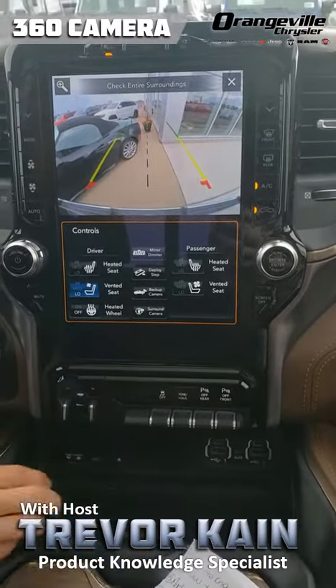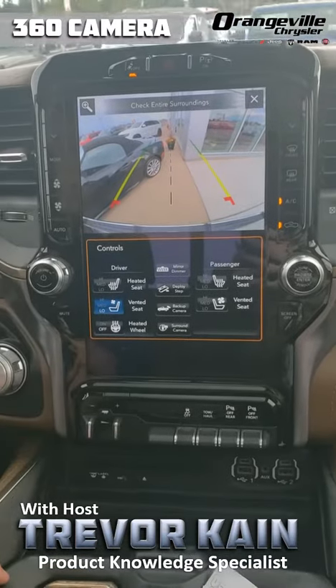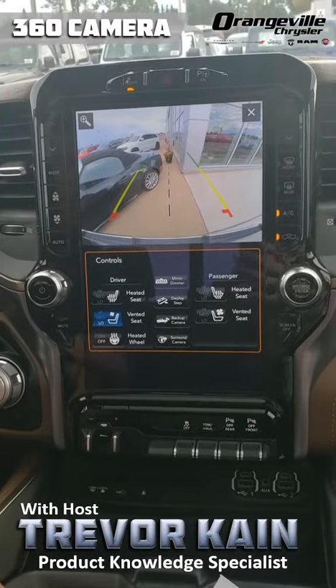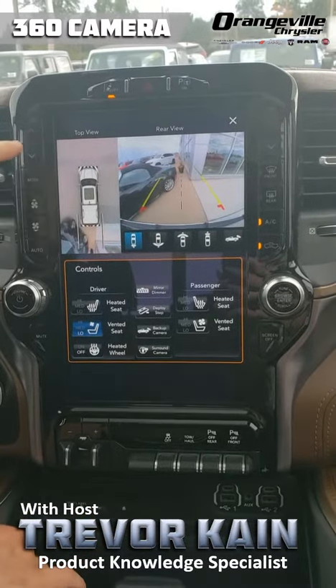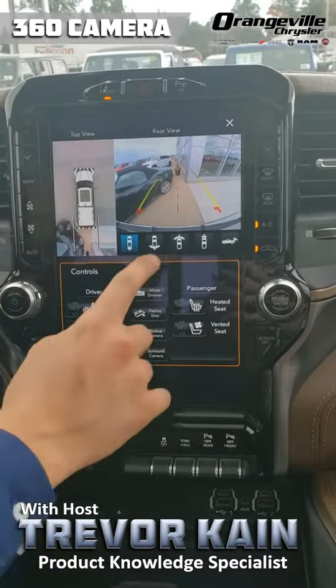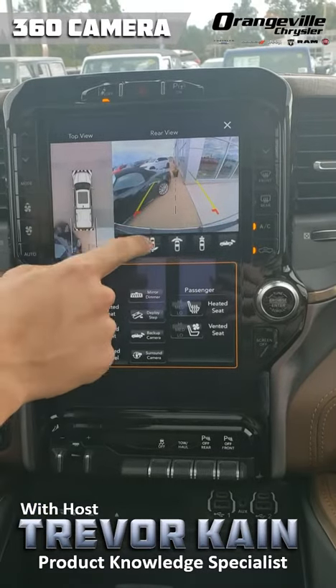To get to the cameras, you go over here to the backup camera. Right now we have the beautiful 1080p backup camera. Now let's take a look at the surround view camera — up here you can see all around the truck, and you can even view the front of the truck here.